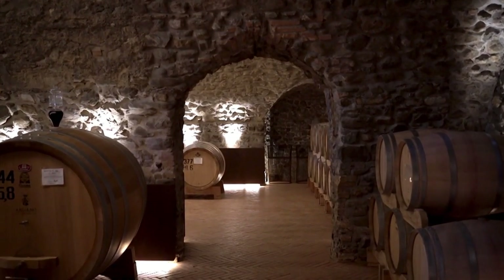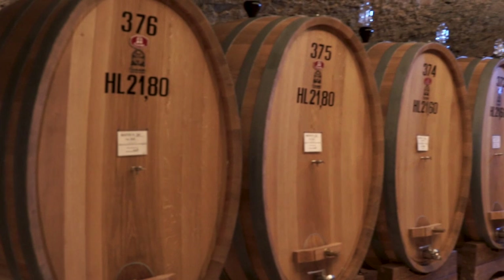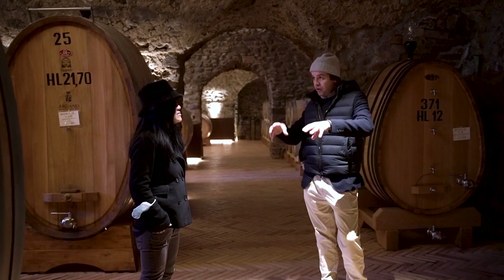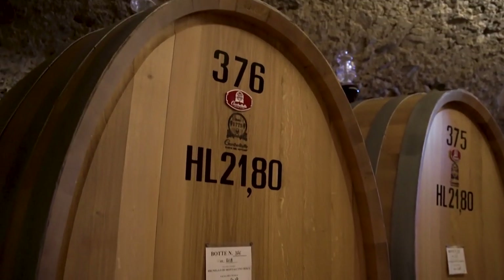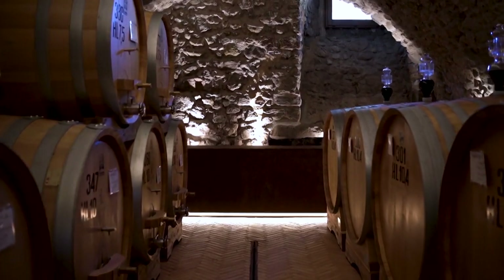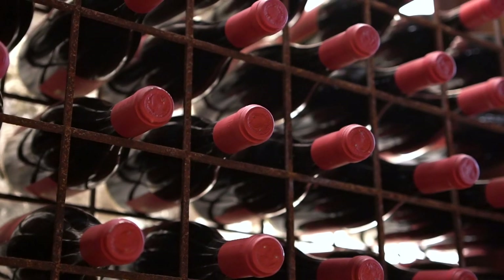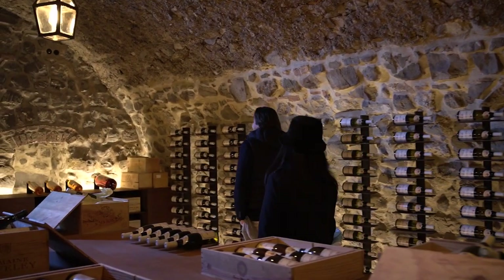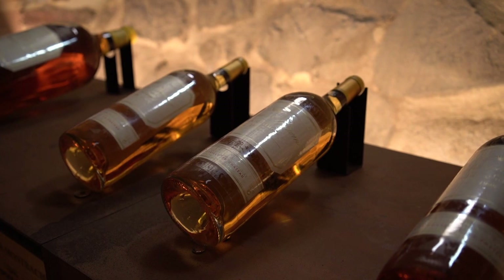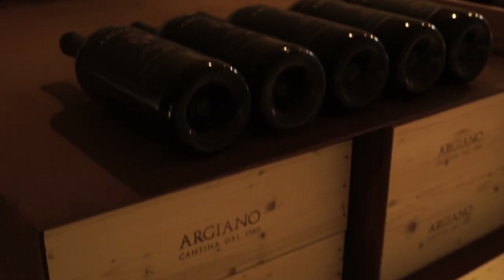So tell us where we are. We have three barrel rooms in Argiano, and this is the most important. Because in these rooms we age the best parcels of Brunello di Montalcino and part of the Solengo, the Super Tuscan wine. So the best wines of Argiano are being aged here, in barrels between 1,000 and 2,000 liters. In those rooms we have a library collection of bottles — not only from Argiano, but also from Bordeaux, Burgundy, and Sauternes.